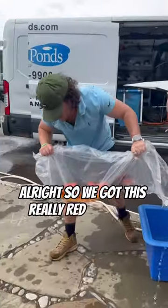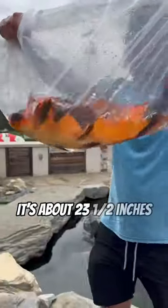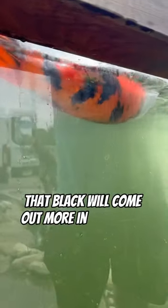All right, so we got this really red Kitsuri from Marisei, about 23 and a half inches. About to put it in the auction tank. Beautiful fish. It's not fully developed — that black will come out more in your pond.